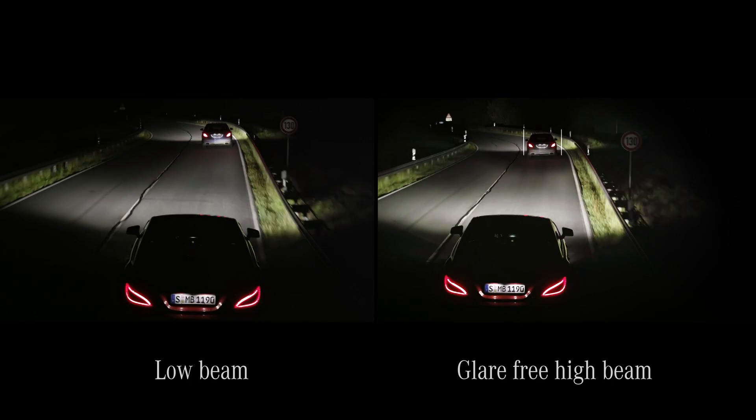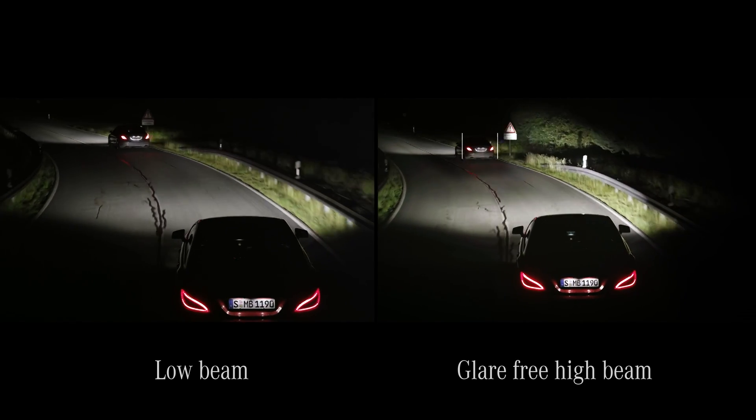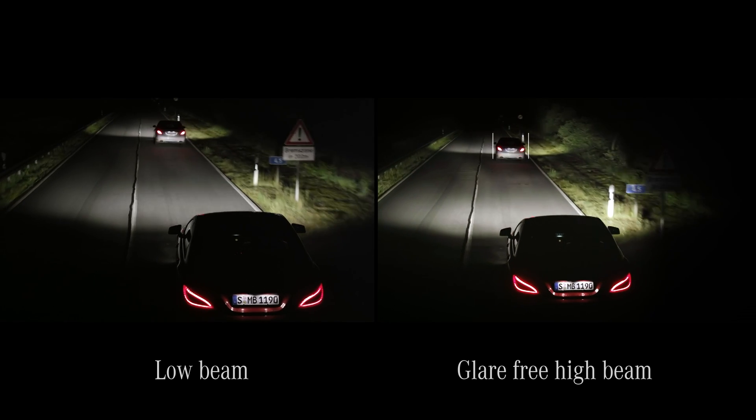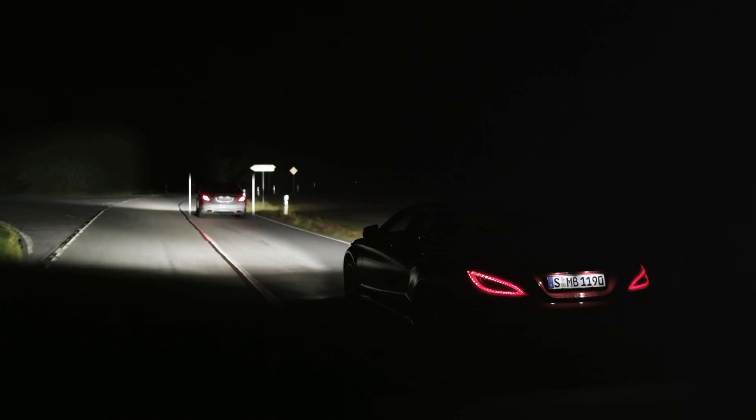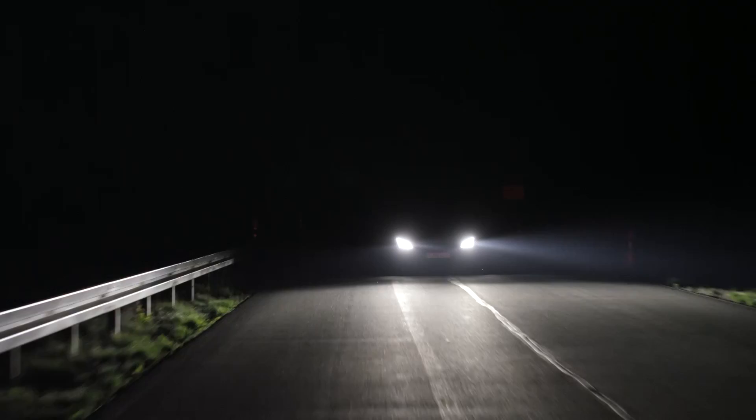At the same time, the road ahead and its edges are illuminated far more brightly, further and more precisely than with any other lighting system available in the market. Full high-beam is reactivated as soon as there is no longer a risk of dazzling the other road user.